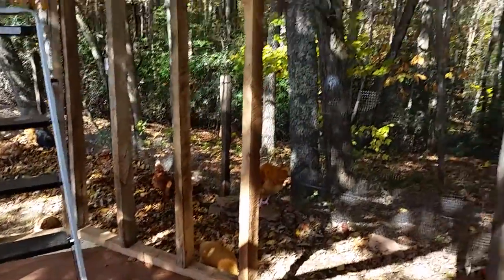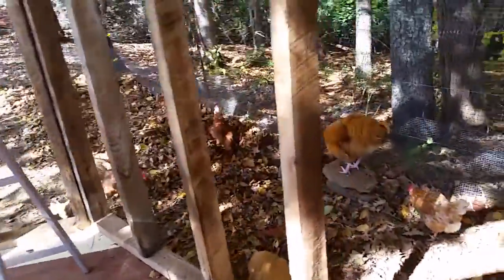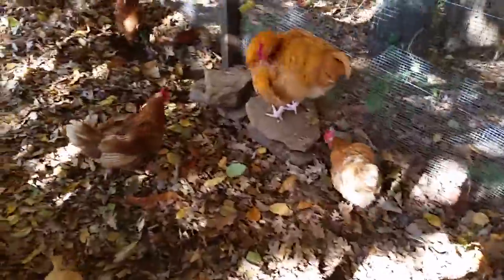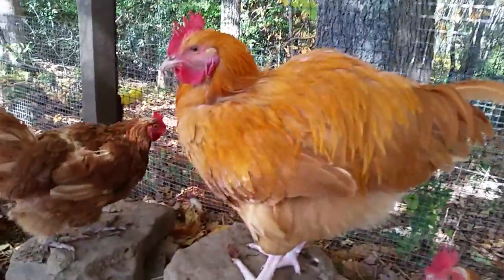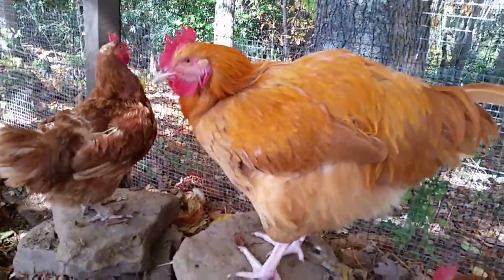Inside here is another wall, and the doorway is going to be here. Lots of chickens! Hi Arnold — this was supposed to be a hen and it turned out to be a rooster.